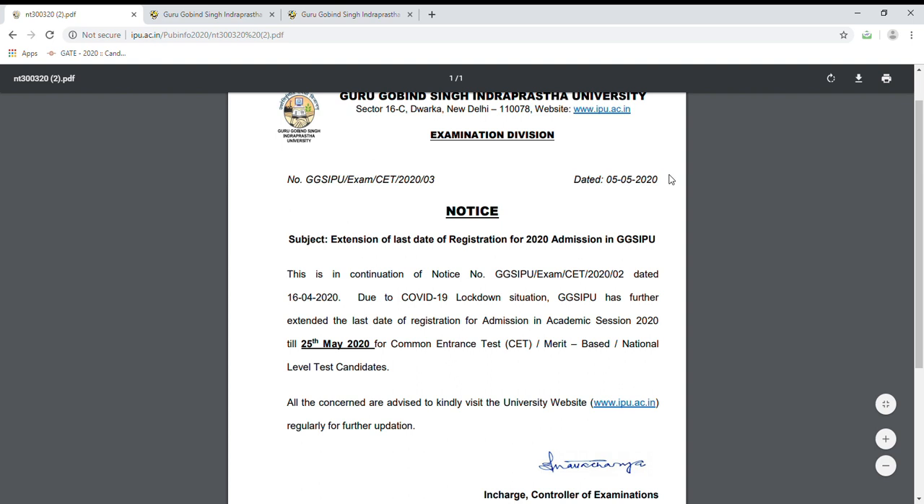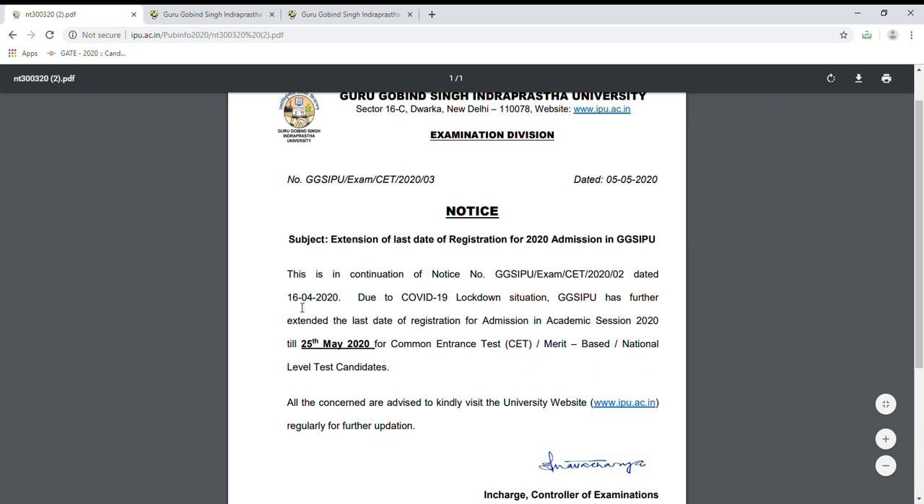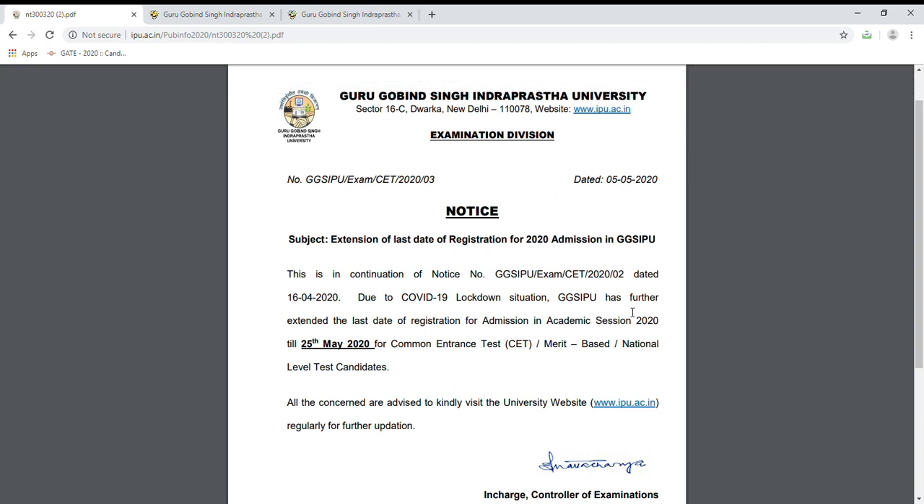The subject is the extension of the last date of registration for 2020 admission in GGSIPU. This is in continuation of notice number GGSIPU/exam/CAT/2020-02 dated 16-4-2020. Due to COVID-19 lockdown situation, GGSIPU has further extended the last date of registration for admission in academic session 2020 till 25th May 2020, for CAT and merit-based and national level test candidates.